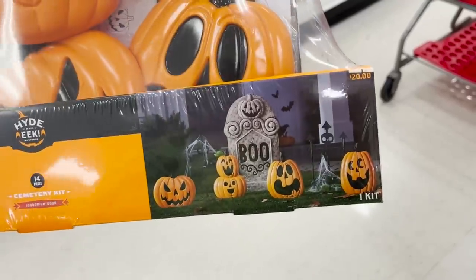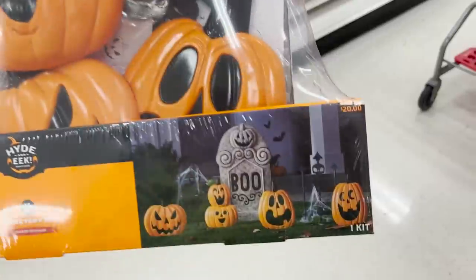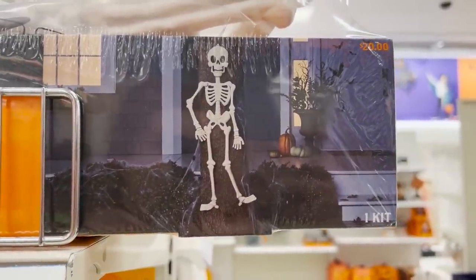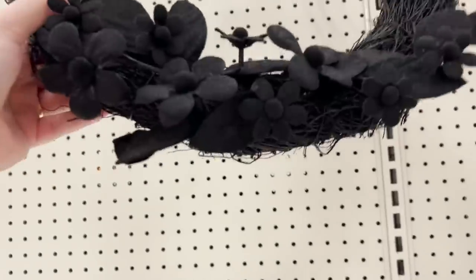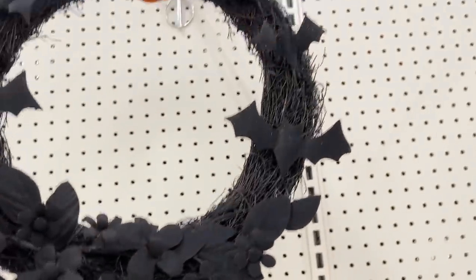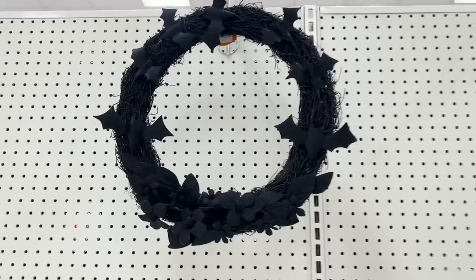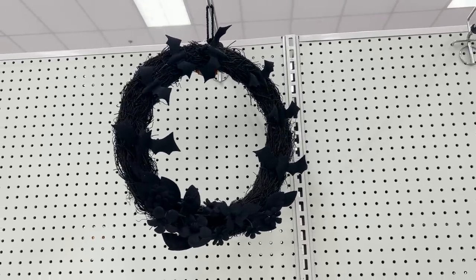This one has all these different jack-o-lanterns and a tombstone, looks like also that little cemetery gate as well. And this one has a skeleton and some different spider webs. I've got this little black wreath — it's got some black floral and some bats, that's $20. Honestly I wish there was some contrast because you can't really see what's on the wreath since it's also black.